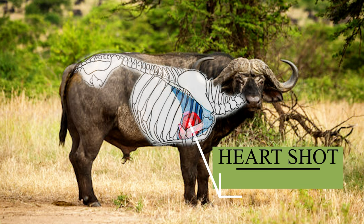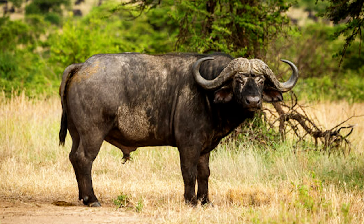A slightly higher shot will land in the lungs and might result in a broken shoulder. Conversely, aiming slightly lower will still hit the heart while potentially breaking the shoulder.